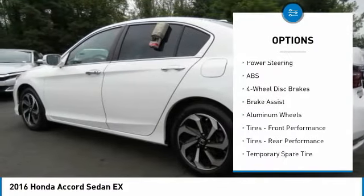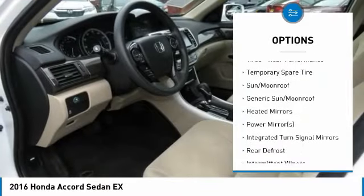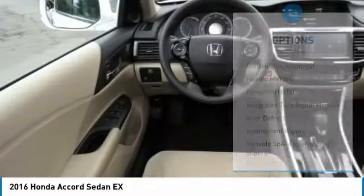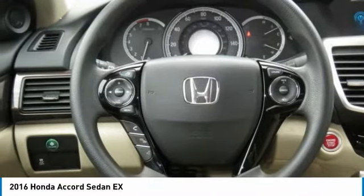Keyless entry, steering wheel audio controls, anti-lock braking system, remote engine start, Bluetooth, power steering, adjustable steering wheel, four-wheel disc brakes, aluminum wheels, and cruise control.